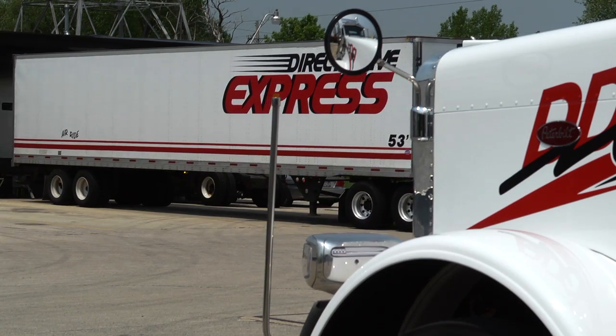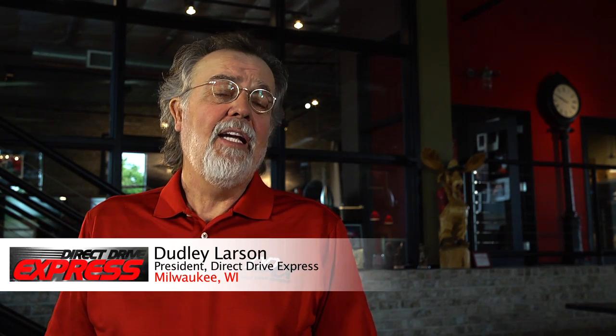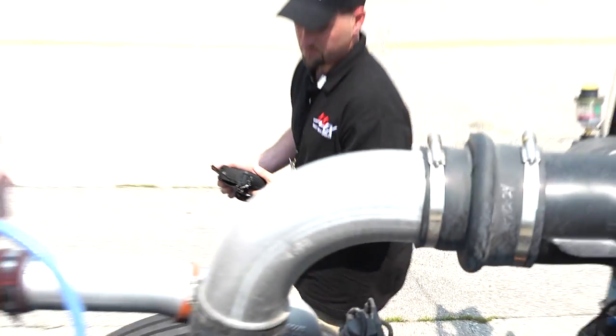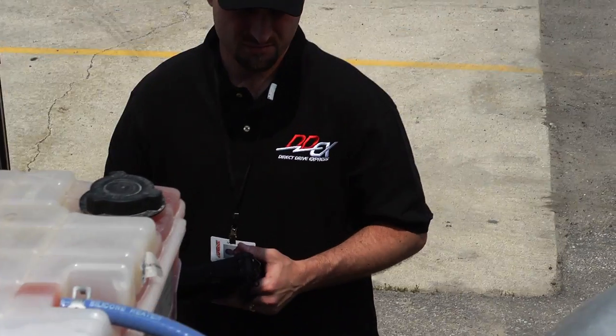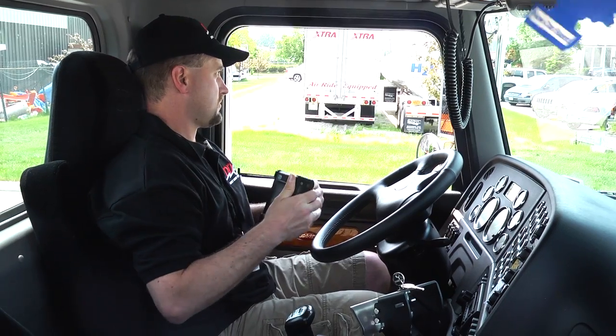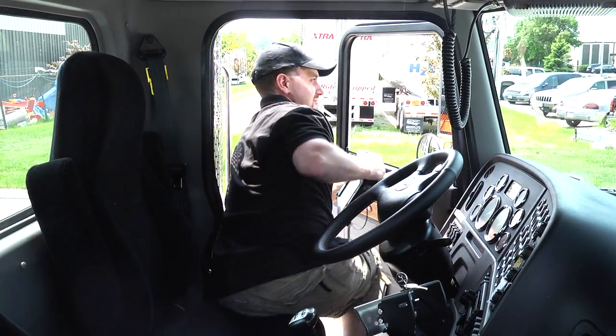PeopleNet customer Direct Drive Express agrees. The driver comes in and logs into the PeopleNet tablet in the truck. His day consists of logging in, doing a pre-trip inspection, and then receiving his first assignment. When they arrive at their first location, the dispatcher back at the office is automatically notified. The driver will then take the tablet out of its cradle and go inside.